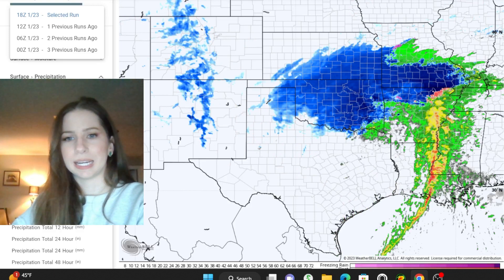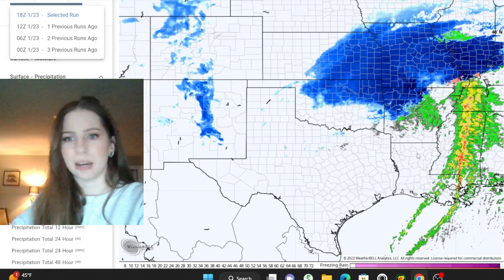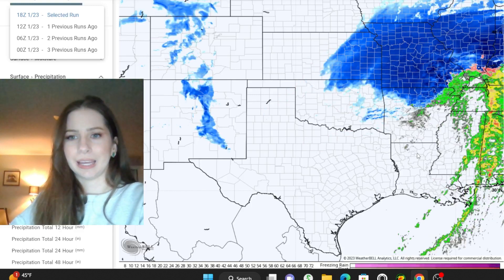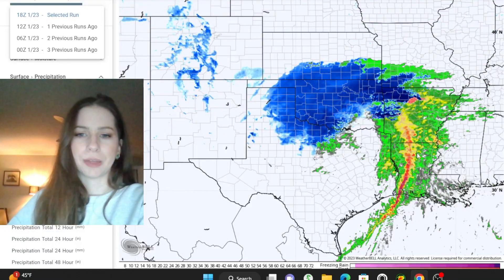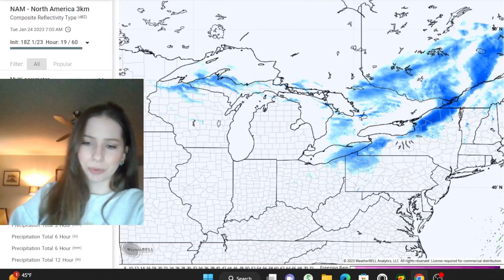Into the afternoon and evening, those storms push through Louisiana into Mississippi. At the same time, you've got heavy snow stretching from Oklahoma, Kansas, into Arkansas, into Missouri, Illinois. That's the progression there, and we're going to come back to this and talk more about the severe weather threat, but first I do want to focus on that winter weather threat.